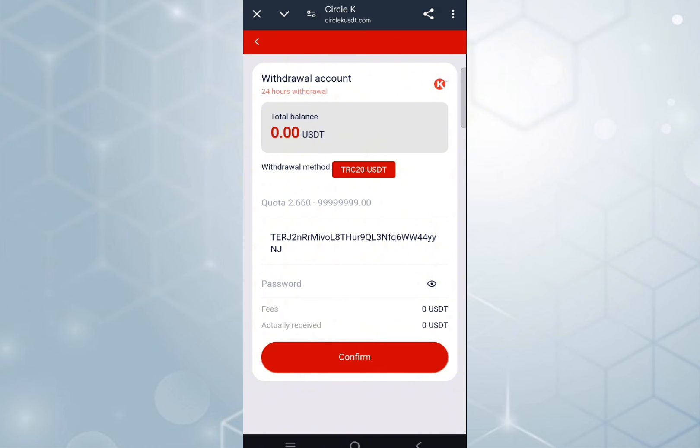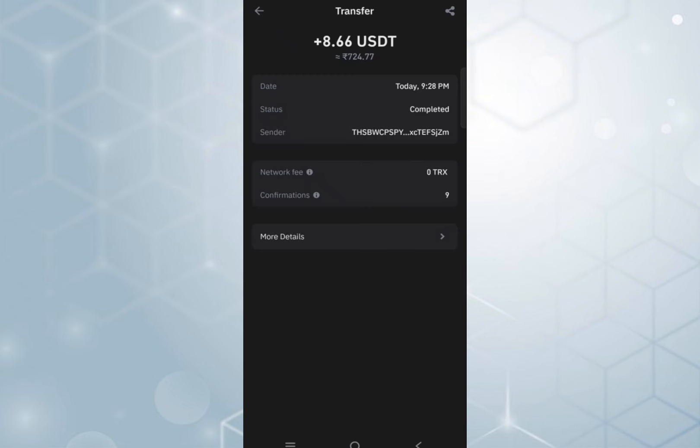The withdrawal has come out into my account in just 5 to 10 seconds. You can check the screenshot — my 8.66 USDT is coming into my account. So this is my trustable and great platform forever. You can register and start earning now. The link is in the description — register now!